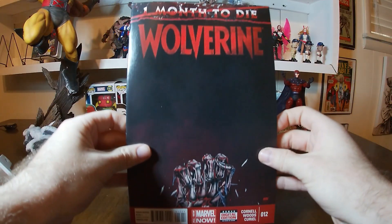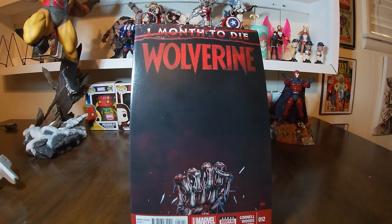With that we conclude this haul. I'm glad to have another volume of Wolverine finished — makes me very happy. Stay tuned to the channel for some more great hauls and other cool stuff. Thanks for watching, have a great day.